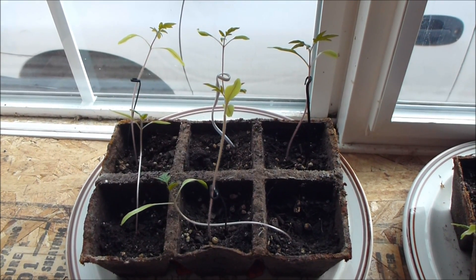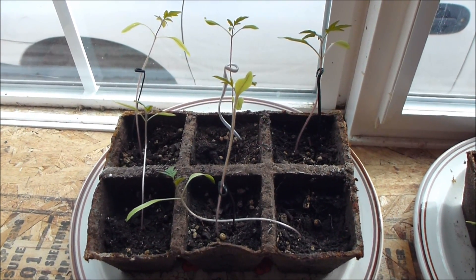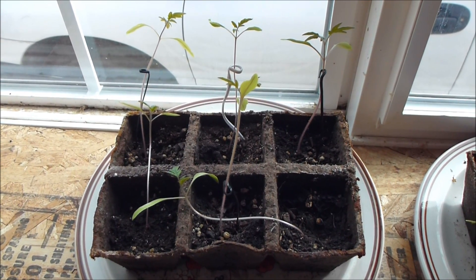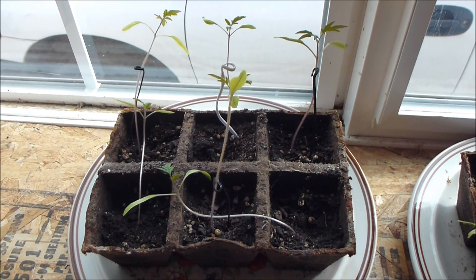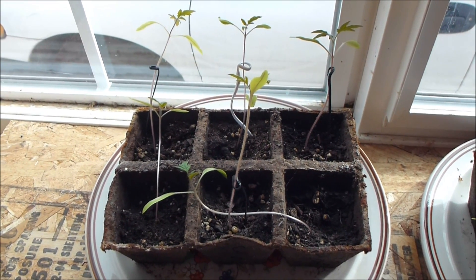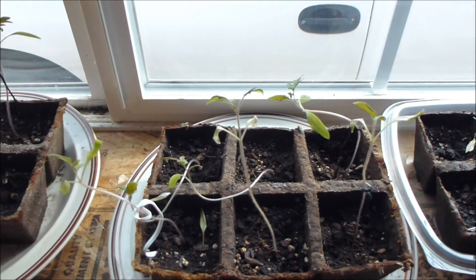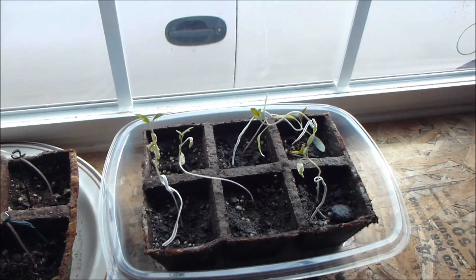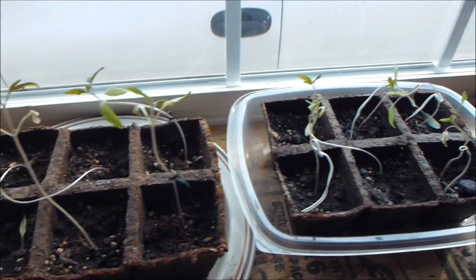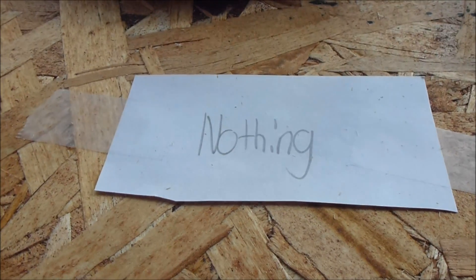This is a video update to my daughter's science experiment: the effects of music and vibration on the growth of plants. If you watched the other four videos you'll know how they progressed. We have the groups of plants here, and we'll start with the group of plants that had no external influences — the nothing plants.